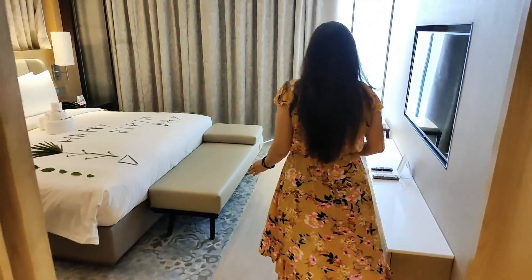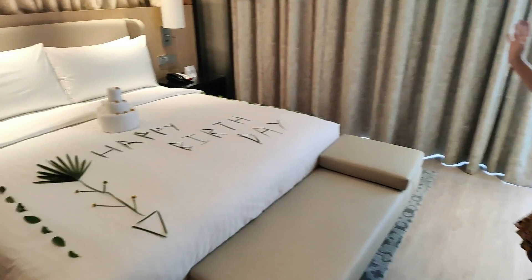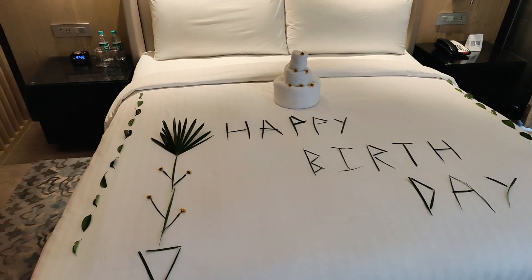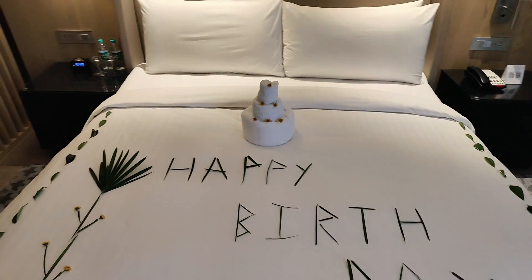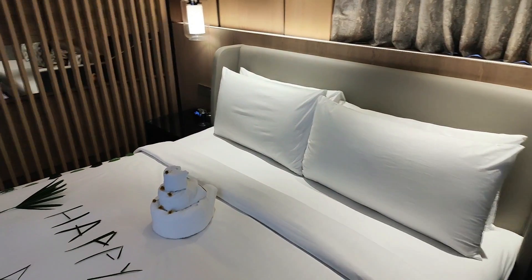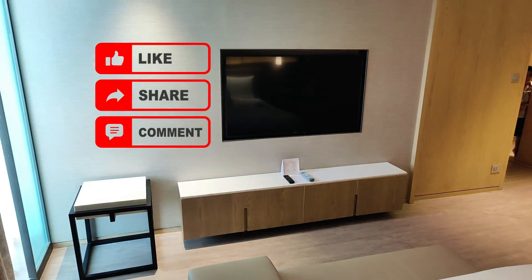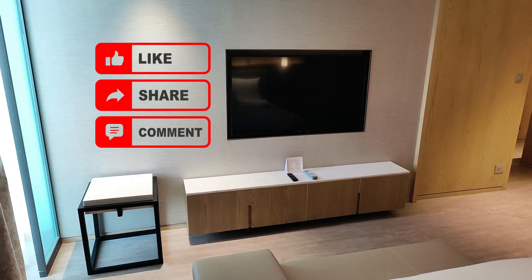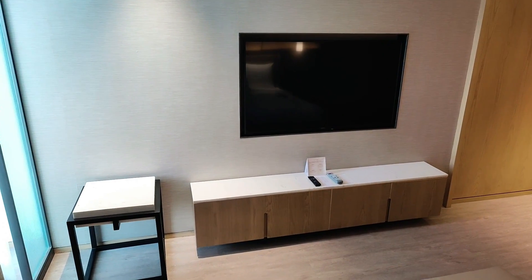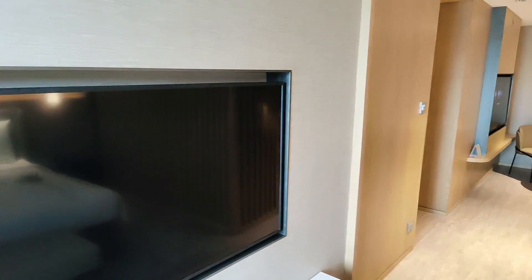Coming to the bedroom — this is a nicely spacious bedroom. Since it is a birthday, we have a nice little cake made out of towel art, and a happy birthday message on the bed. On both sides we have got lamps, so if you want to read at night you don't have to put all the lights on. And there is a huge television. So basically the room has two televisions — one in the living room and the other in the bedroom.